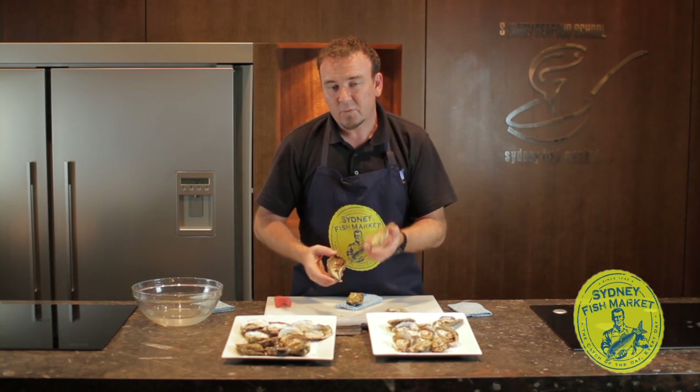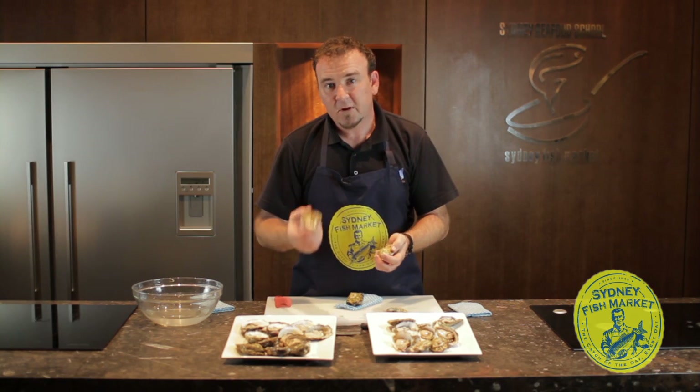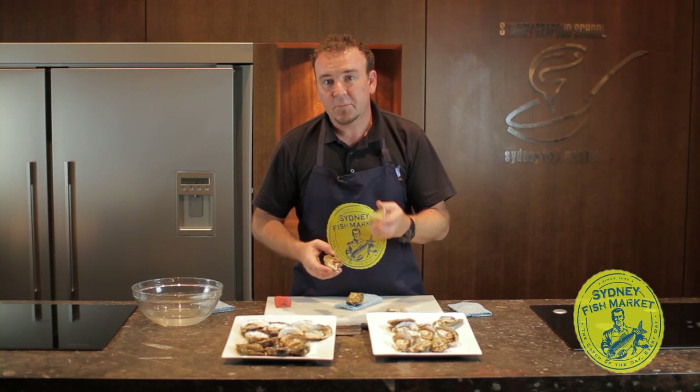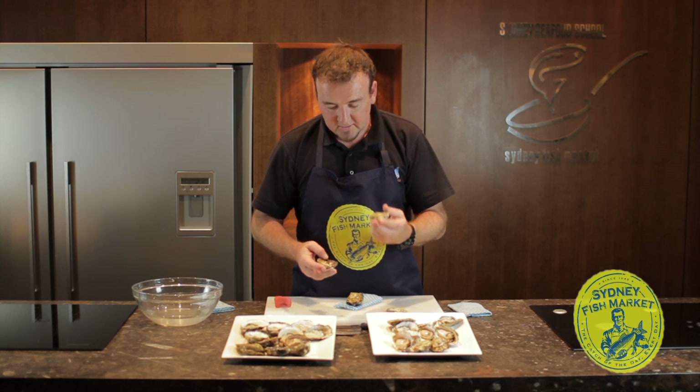How do they taste? What are the differences? Well, a Pacific Oyster has a salty taste of the sea, whereas your Sydney Rock Oyster has a much creamier, richer flavour. With Pacific Oysters, I recommend them to people who are new to eating oysters because they're quite a fresh, clean, easy to digest taste.